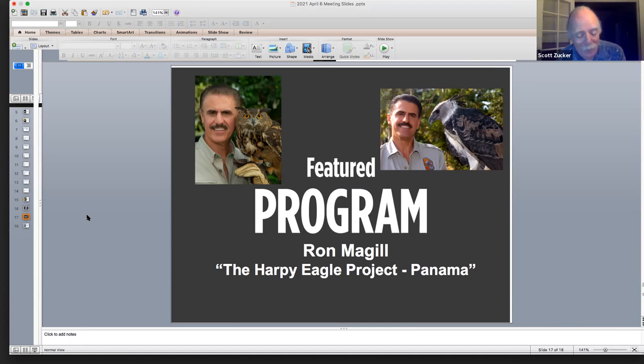Ron is an imposing man standing six feet six inches and sports a signature mustache which he seems to have had throughout all his adult years. The first time the host saw Ron was on television about 15 years ago when he appeared with a Komodo dragon on the Late Show with David Letterman. Ron has been working with animals for 41 years and has been to Africa over 50 times. He has been bitten by hundreds of animals including crocodiles on multiple occasions.